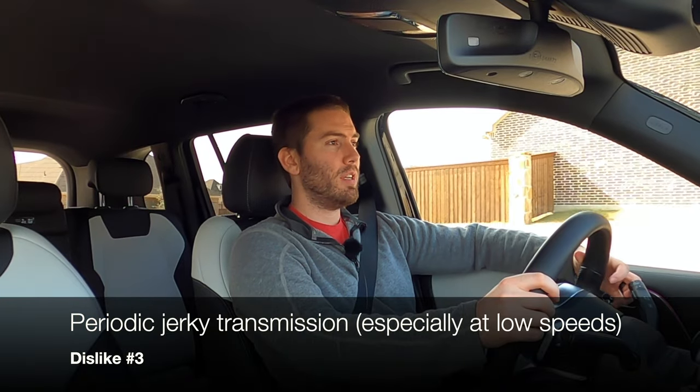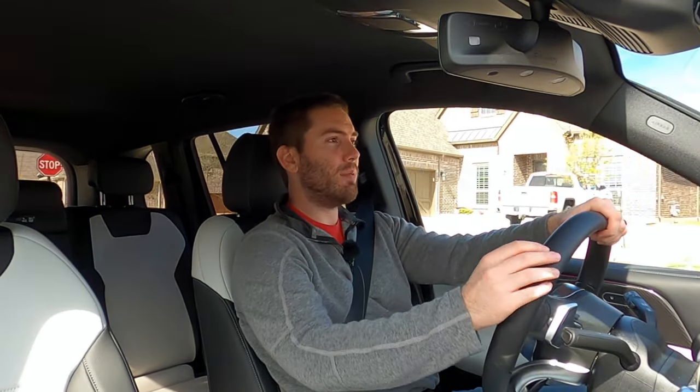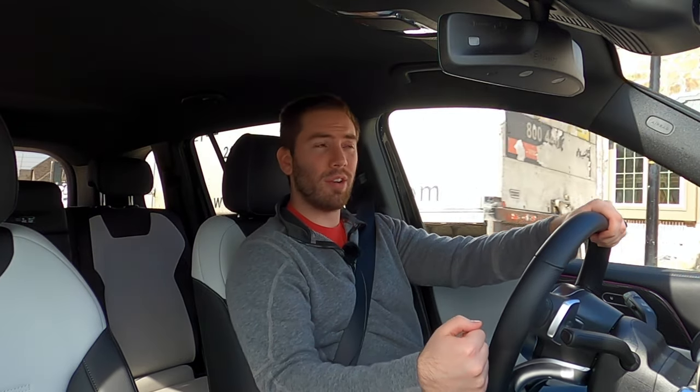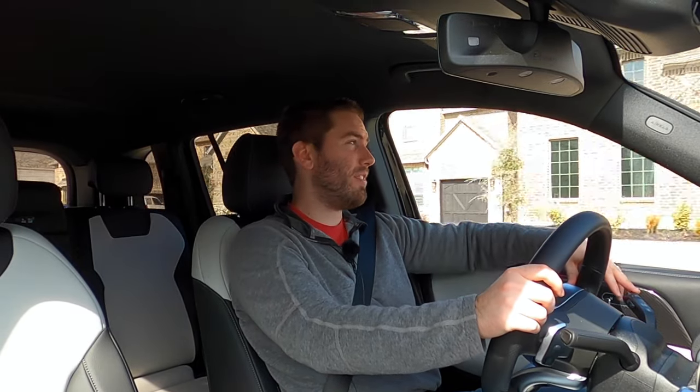My biggest driving complaint is the dual clutch transmission. When you get on it, it's fairly quick and responsive, but sometimes it hunts for gears — especially when taking off from a low speed or slowing down. It's almost like a clunk from fourth to third, third to second, and especially second to first when coming to a stop. Dual clutches tend to behave that way, but I just don't like that in a luxury vehicle like this.